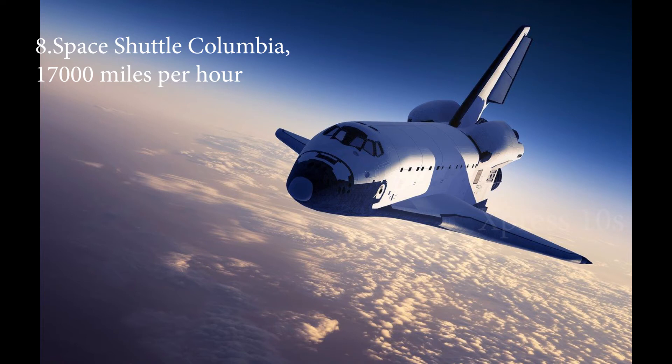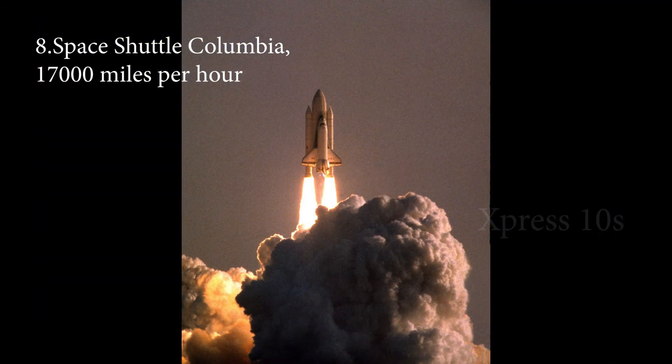The Space Shuttle Columbia exceeded its normal speed when it crashed down on February 1, 2003. Normally, a space shuttle travels at a speed of 17,000 miles per hour to remain in lower Earth orbit. At that speed, the crew of the Space Shuttle can see sunrise and sunset a number of times within a single day.